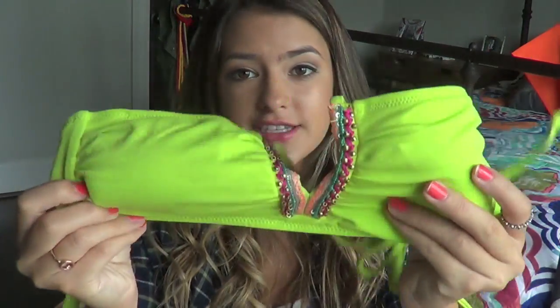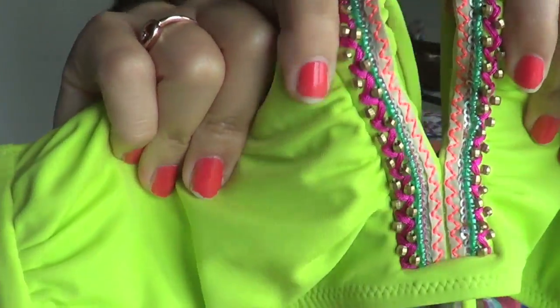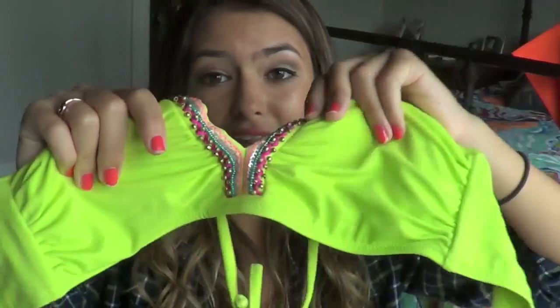This next bathing suit I bought this year in Mexico when I went. It is from the store Zingara - it's a Mexican brand store but I know they have it some places in the US. The top is just neon green, neon yellow - whatever you call this color. And then the middle of it has a little slit and then it has all these cool jewels and blue and pink beading on it.